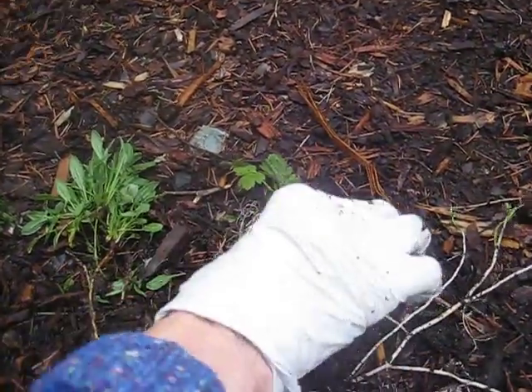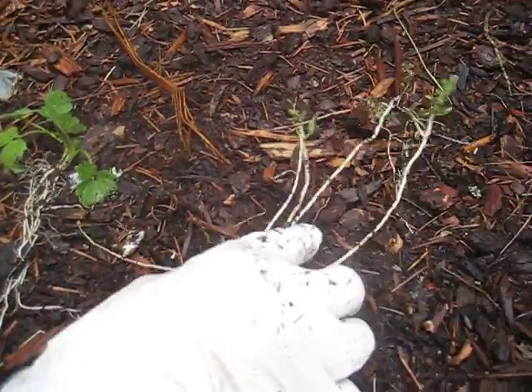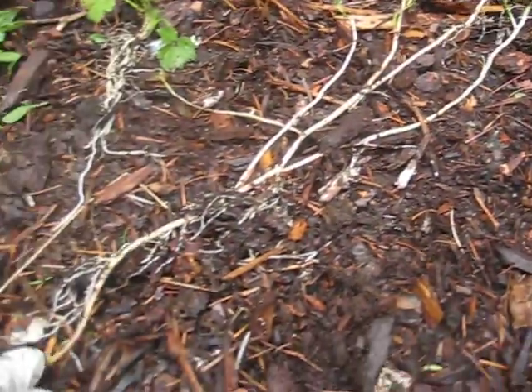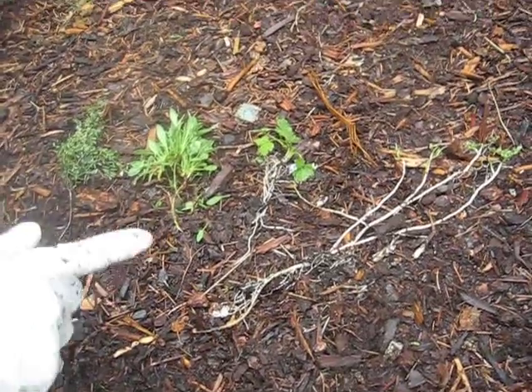This is called ranunculus or buttercup. Very bad — gets in the lawn. This is a clover. You can look at its huge root system here. Because all of these are perennials and go by root, they're hard to get.